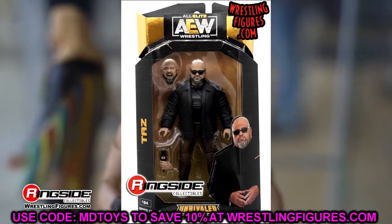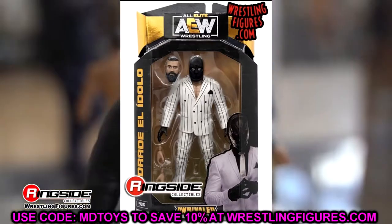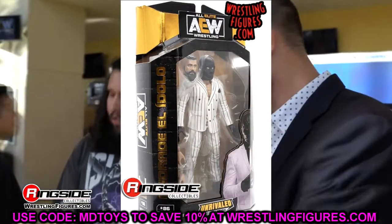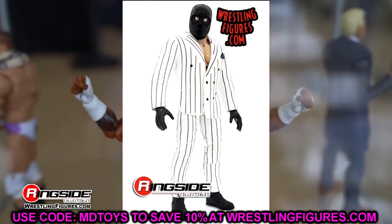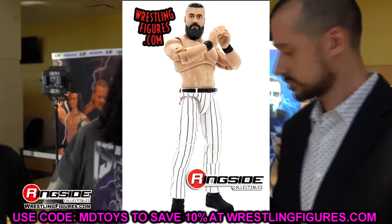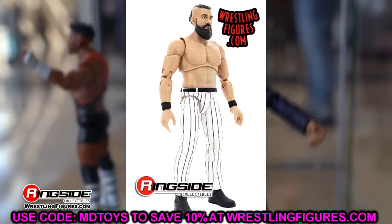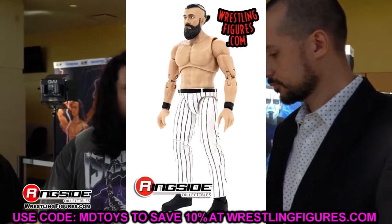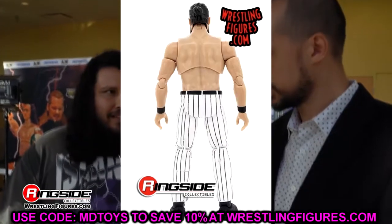The next figure is Andrade. I love the pinstripe pants — the New York Yankee-style pinstripe pants are sick. I want to put everybody in pinstripe pants. The foot mold uses the flat-style wrestling boots without laces that Andrade has worn for years, even in WWE — that's a really nice attention to detail. The head sculpt does look like Andrade.